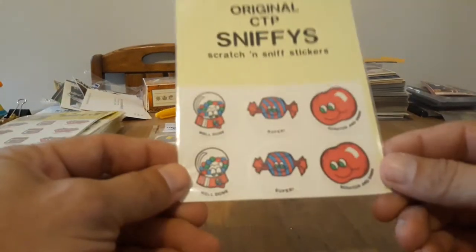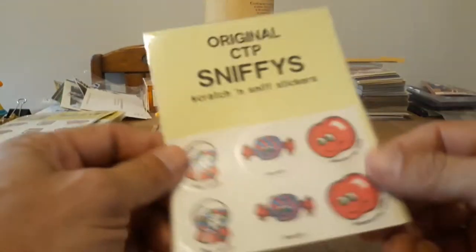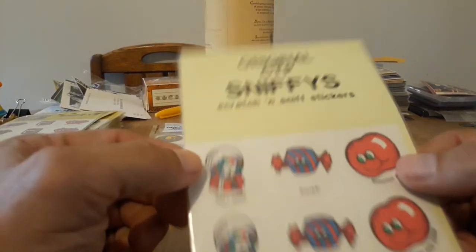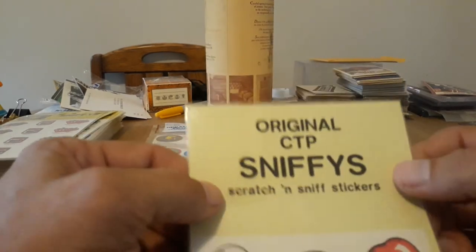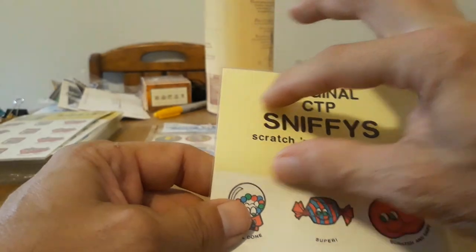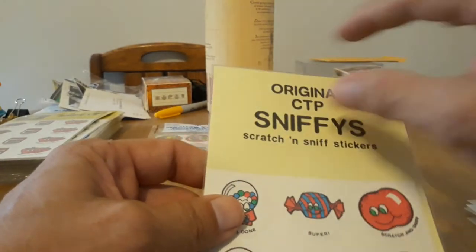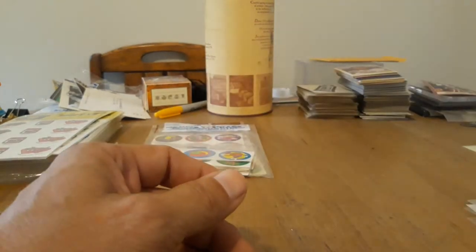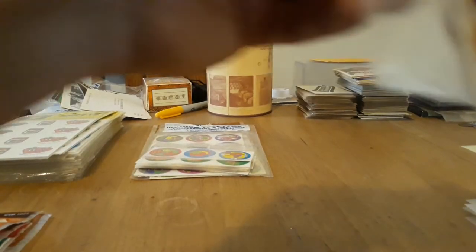And then when they put them out in other countries, they did this. I believe these are from Sweden or England — someone overseas sent me a packet of these, which is pretty cool. They contain matte stickers and it just says 'Original CTP Sniffies.' I think these are British ones because I think the Norwegian or Swedish ones say something like 'stickle' on them. I've had a pack of those but I don't know where it went.